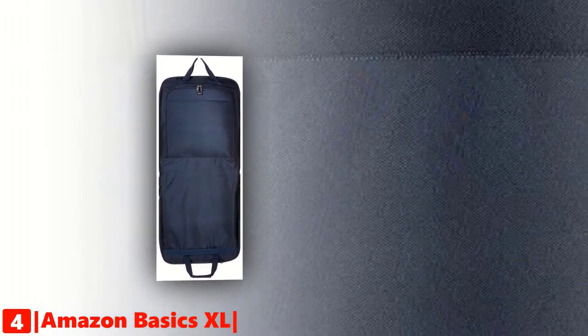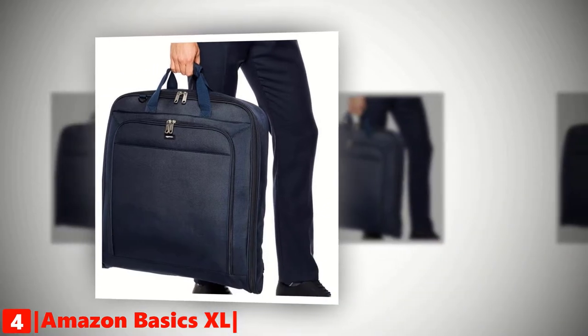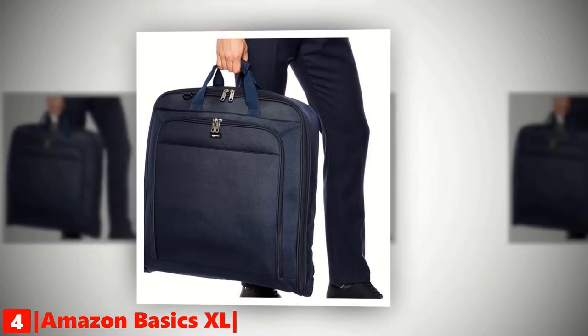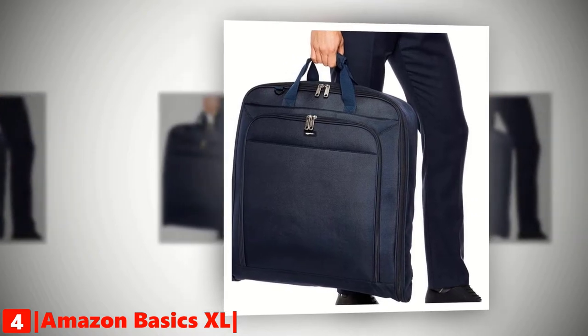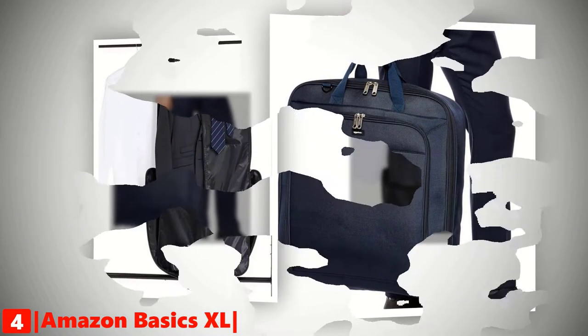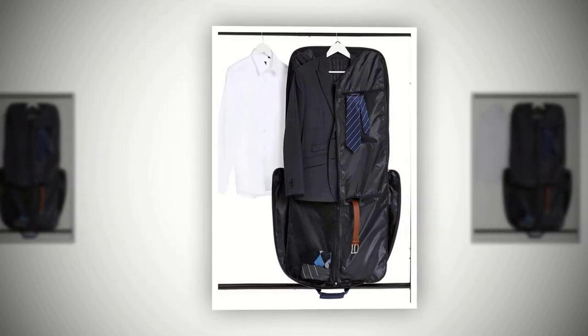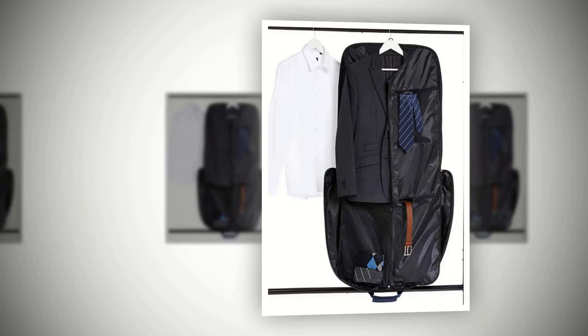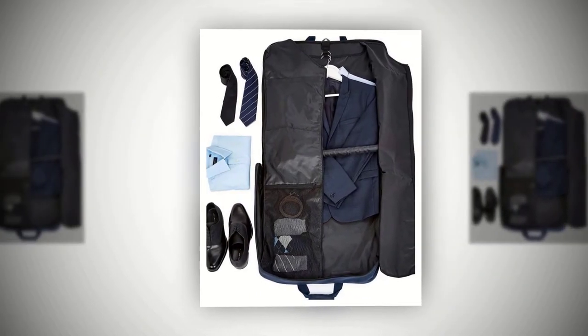Up next in fourth place is the Amazon Basics Excel Garment Bag. This 45-inch garment bag is perfect for business trips. It is constructed from rugged 1680D polyester on the surface with a 210D interior lining. This bag is big enough to house three suits or dresses with plenty of room to spare for accessories and a toiletry bag.